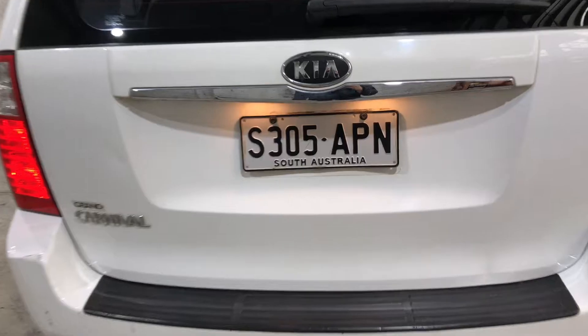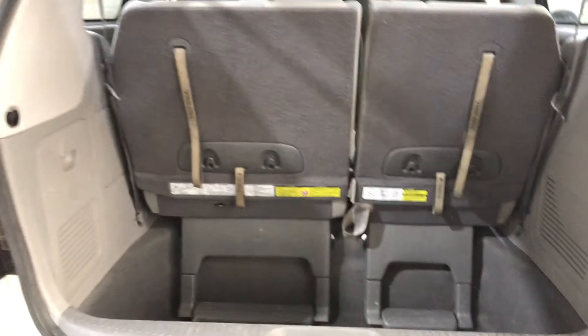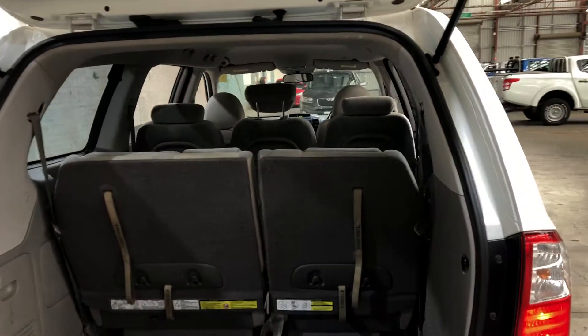As we make our way inside the car, the boot — being an eight-seater vehicle — is actually still quite a big amount of boot space at the back. If you ever need more space, the two back seats do fold down and the middle row does fold forward.